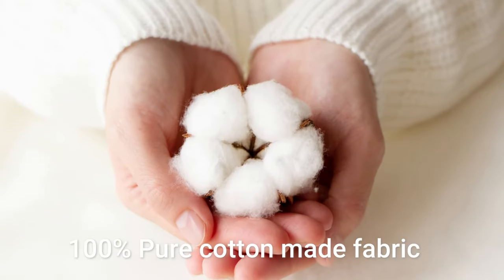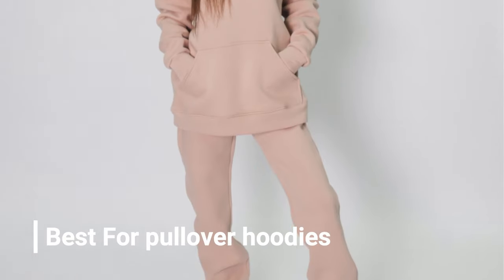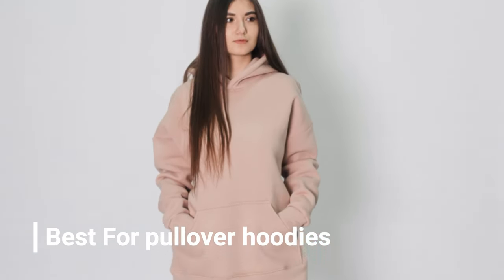French terry fabric. French terry is a pure cotton made fabric. It's also one of the most soft and comfortable fabrics. It can be used in pullover or sportswear hoodies.